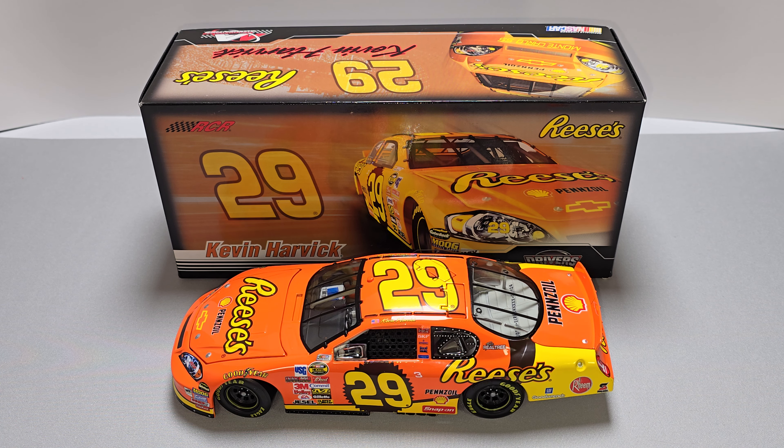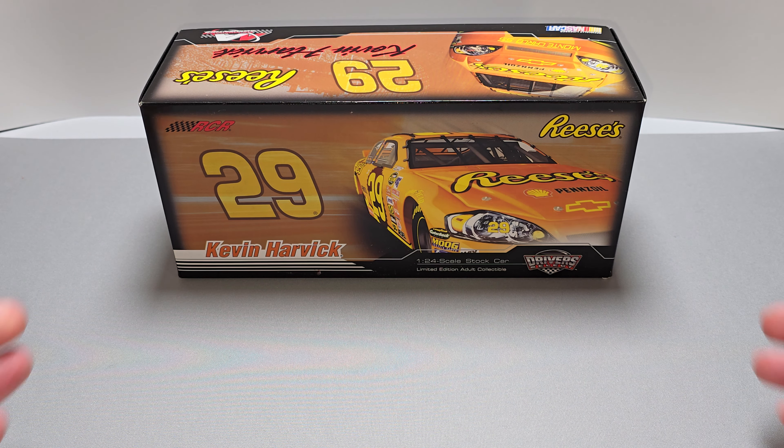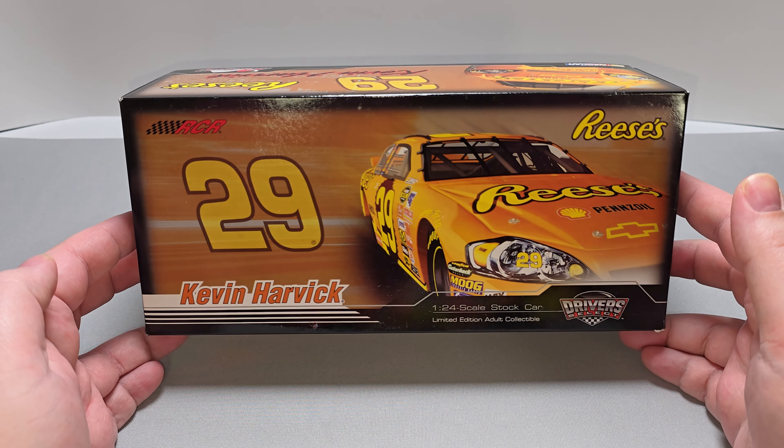Hey everyone, Jason back once again with another NASCAR DieCast review. Today we'll be back with Kevin Harvick's 2007 Reese's 1:24 scale produced by Motorsports Authentics. I picked mine up from my friends over at CircleBDieCast.com — link to the website will be down in the video description below.